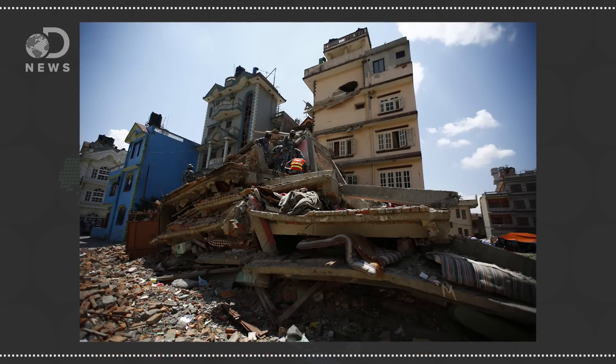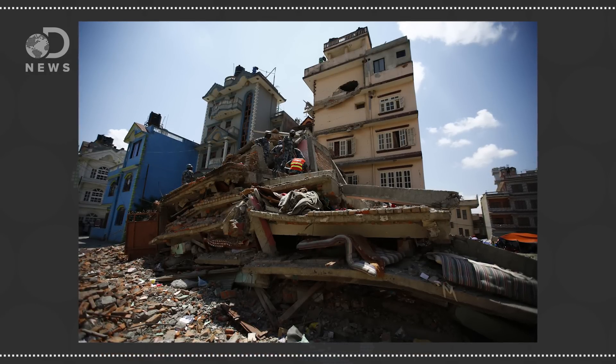While a 7 magnitude earthquake is devastating on its own, a shallow depth means more shaking at the surface and more damage. At the time of this taping, the death toll from this catastrophic earthquake is over 4,000 and is expected to rise. Buildings, temples, and homes have been toppled as many remain in need of help.